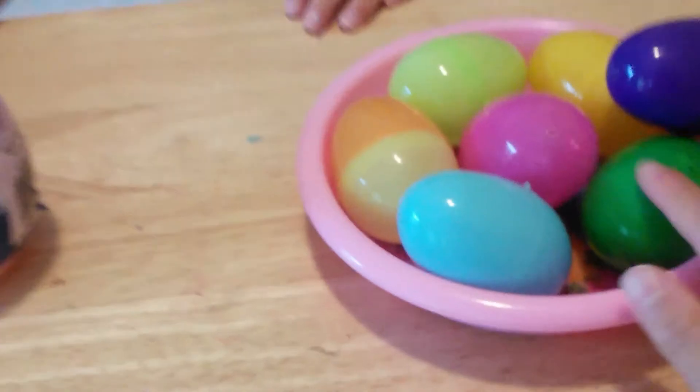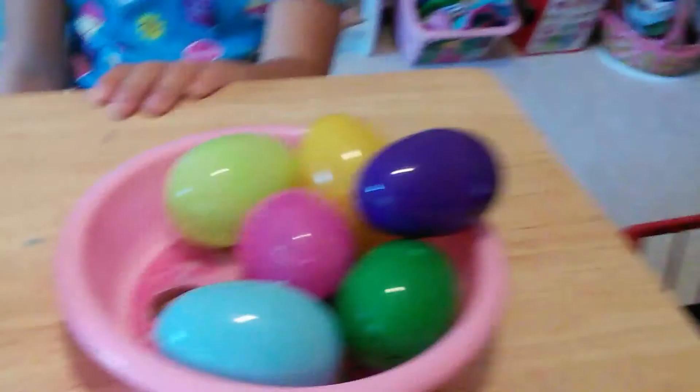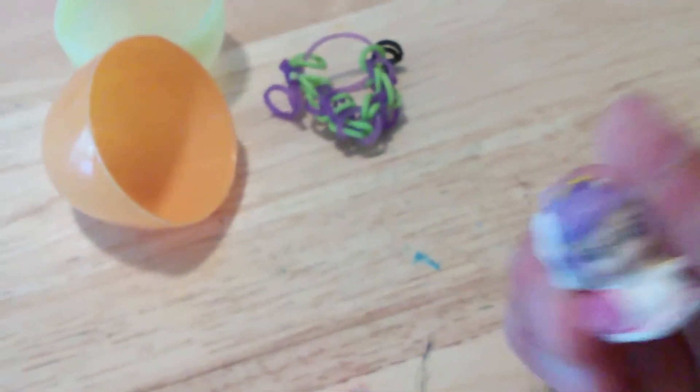I'll open the next surprise egg. How about this multicolored one? Look, we have a rainbow loom band, and we also have a squinky — I think this is like a wedding girl. So we'll set that to the side.